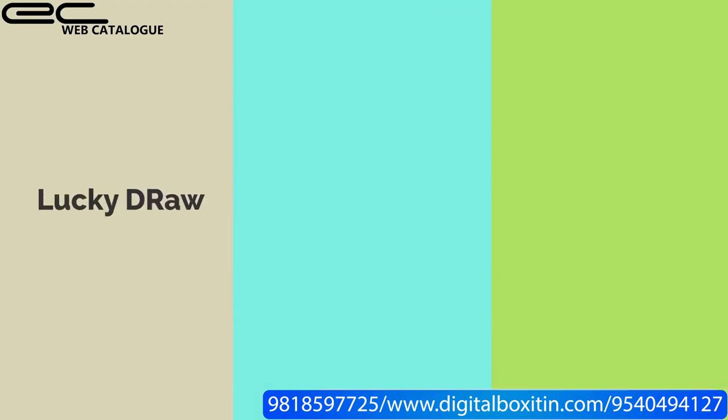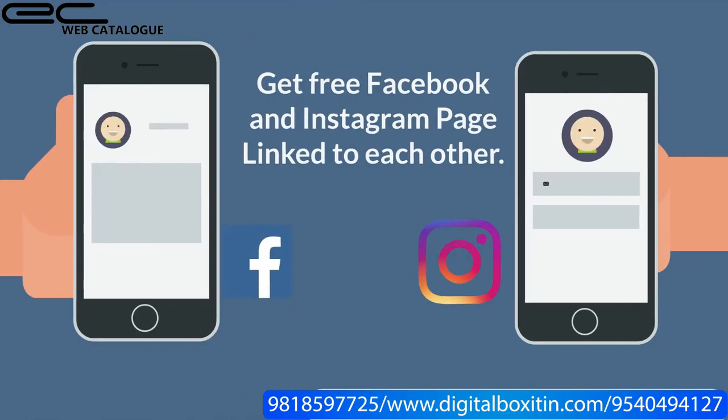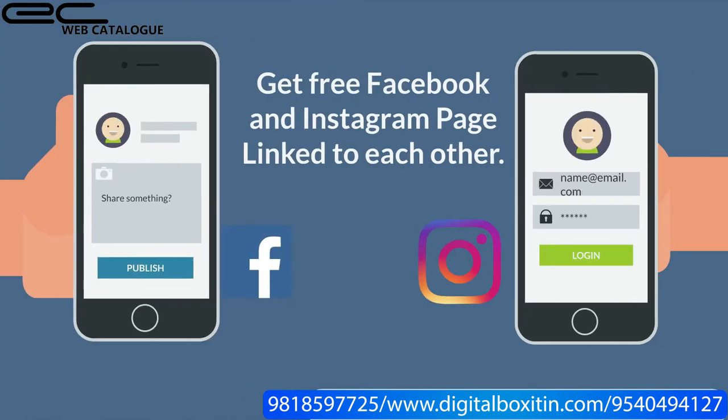You can also make lucky draws, generate leads, and give offers to customers. You also get a free Facebook and Instagram page, linked to each other.